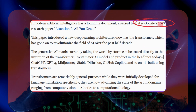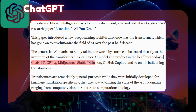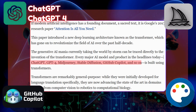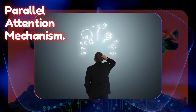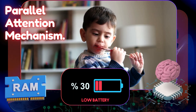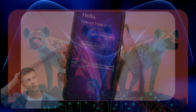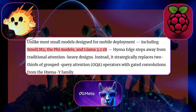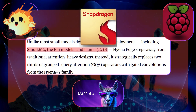Since 2017, transformers have been the rock stars of AI, powering everything from ChatGPT, GPT-4, MidJourney, StableDiffusion, GitHub Copilot, and many more, thanks to their parallel attention mechanism. But there's a catch — they're hungry. They chew through RAM, battery, and processing power like a kid with candy, and that's a problem if you're trying to run powerful AI on your phone. Even optimized models like SmallLM2 and Llama 3.2 1B still carry this burden, particularly when running on consumer-grade hardware like the Snapdragon processors in most phones.